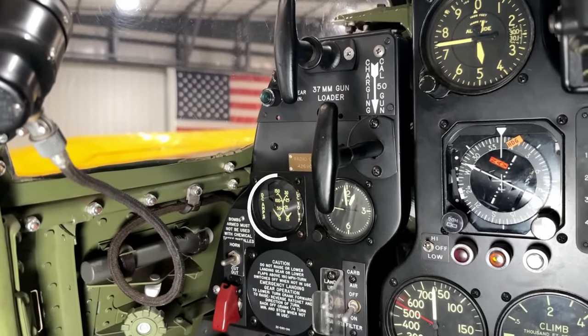Above this we have a dual-arm ammeter voltmeter, a clock, as well as the machine gun charging handle for the left-hand 50 cal machine gun, and then the loading handle for the 37 millimeter cannon — the Idaho potato launcher.